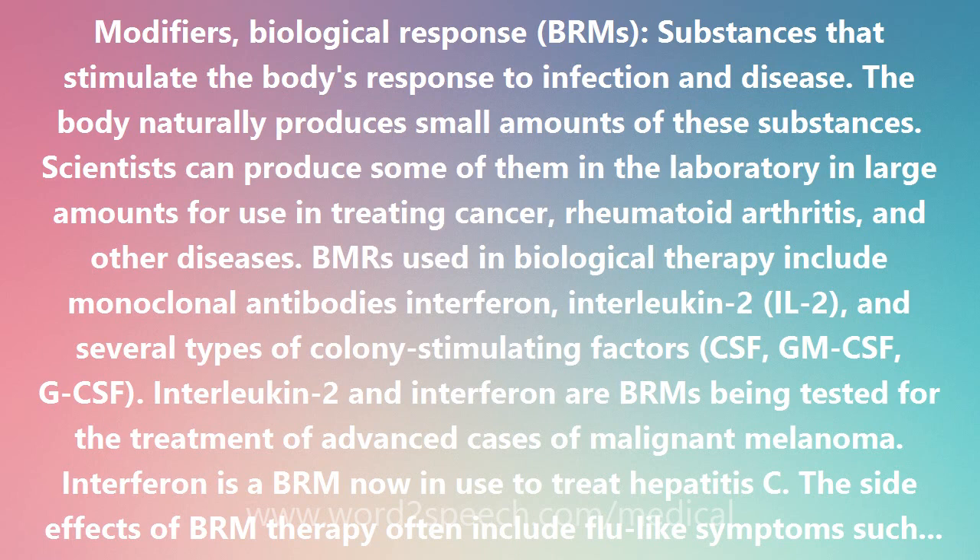Interleukin-2 and interferon are BRMs being tested for the treatment of advanced cases of malignant melanoma. Interferon is a BRM now used to treat hepatitis C.